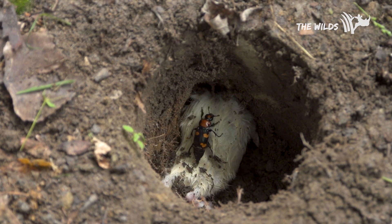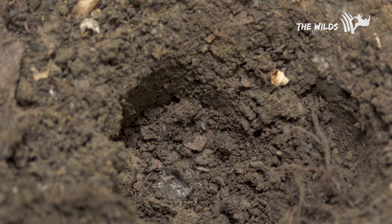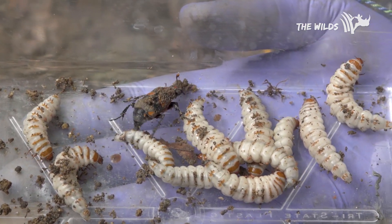When a pair finds a carcass, they actually bury it themselves, then lay their eggs — it's basically a buffet for the larvae. Another cool thing the beetle does is provide parental care, so they actually take care of their babies.